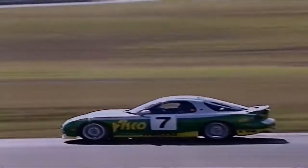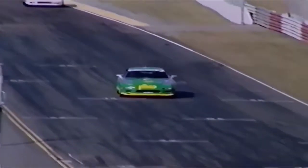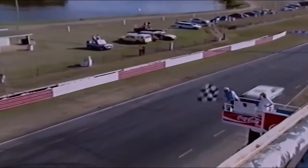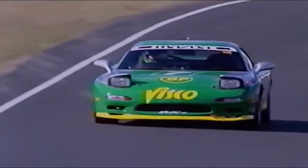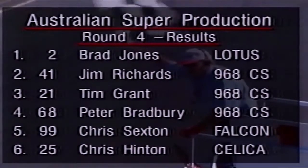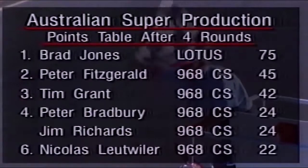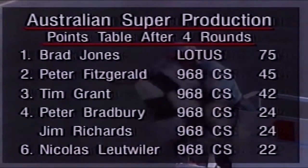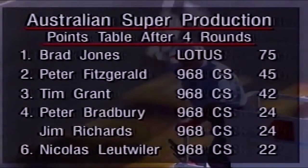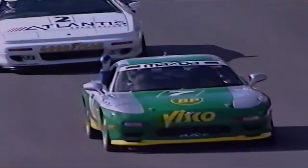Greg Hansford heading for the chequered flag now. He's a very much underrated driver, this fellow — it doesn't matter what he drives. He drives cleanly, quickly, and you never see him put a bingle on too many of them. He flashes over for the chequered flag — good win first time out for Greg Hansford. However, results are a little surprising: Brad Jones in the Lotus takes first place from Jim Richards, Tim Grant — they're the top three. Unfortunately, Greg Hansford and the RX-7 are excluded for some modifications on the top of the front struts. That's under appeal at the moment, so Brad Jones inherits the lead and Greg Hansford is pretty disappointed after that — it was a good drive.